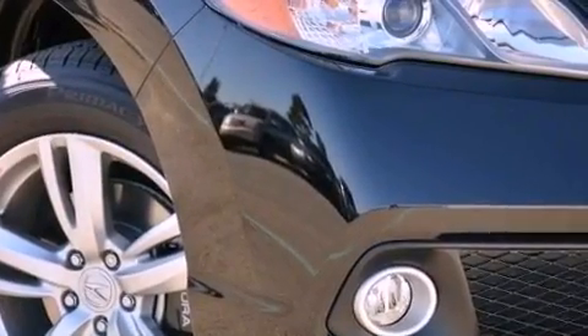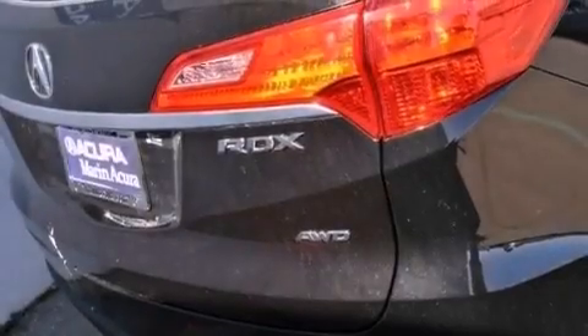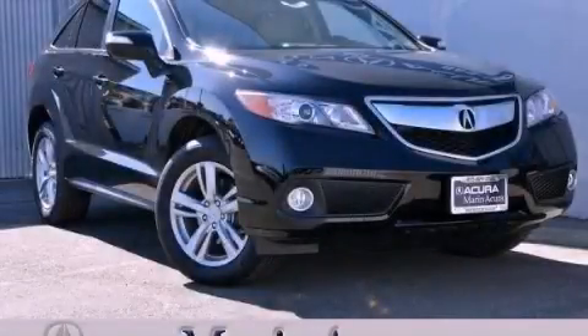The navigation system will help you get from point A to point B on time. Contact us today and schedule your opportunity to see this automobile in person.